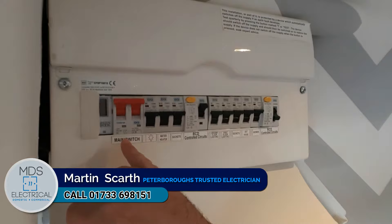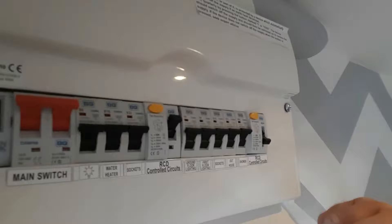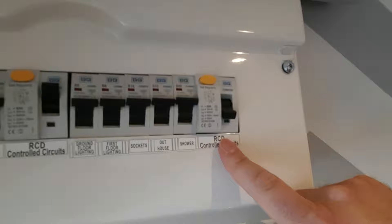The big linked main switch is the main switch — turn that off and it kills all the power to the property. When you come to these breakers you'll see they're all up apart from one. This one here is called the RCD; it protects all these circuits and provides additional protection.